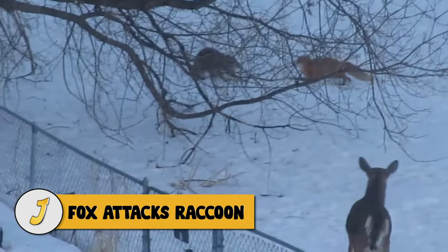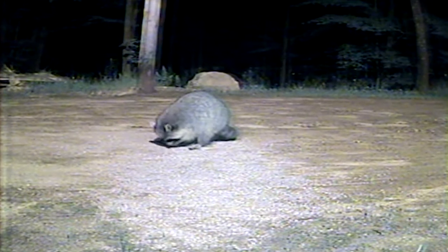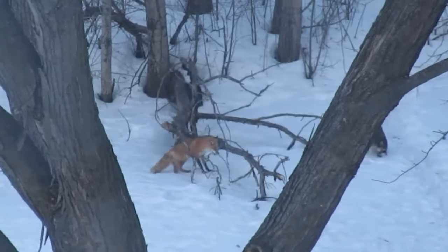Number 9: fox attacks raccoon. When a fox comes out of nowhere to chase a raccoon, the raccoon displays amazing speed and manages to escape. It's unclear whether the fox wanted to kill the raccoon or just scare it away, but the educated guess is it just wanted the raccoon out of its territory.